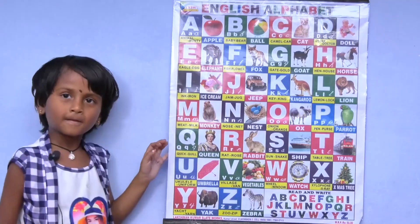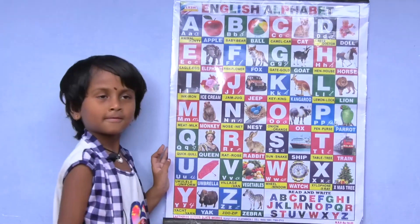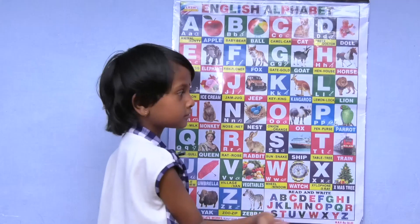L for lion, M for monkey, N for nest, O for ox.